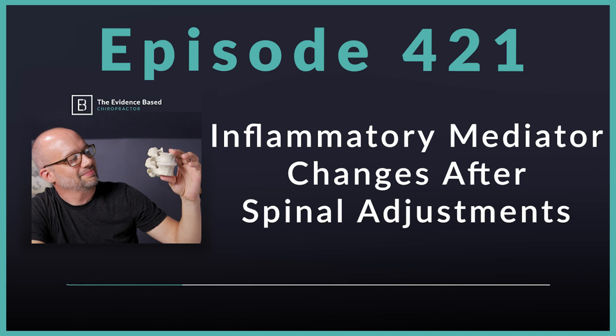Following baseline assessment, they did six treatments of spinal adjustments within the span of two weeks. They found significant decreases in pain scores in both the acute and chronic pain patients. Now let's dive deeper, because what we're really after are these inflammatory mediators and understanding how they interact with what we're doing with our spinal adjustments.